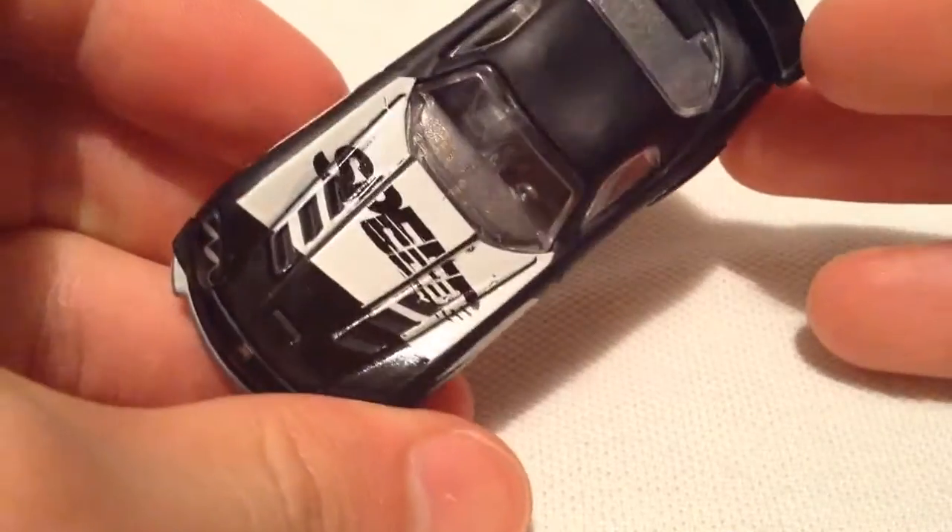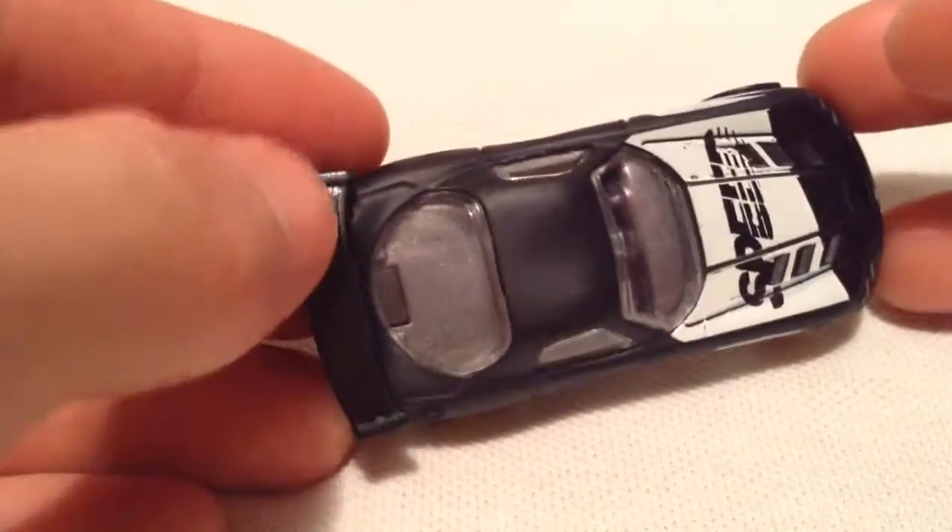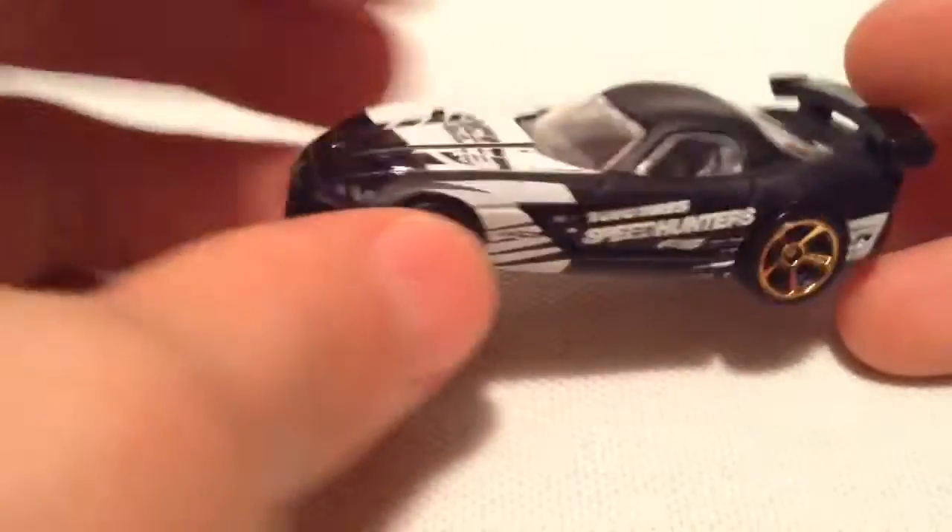Speed Hunters, very cool, I like the deco on it. Toyo tires, definitely a nice touch, especially with the glossy black spoiler there.